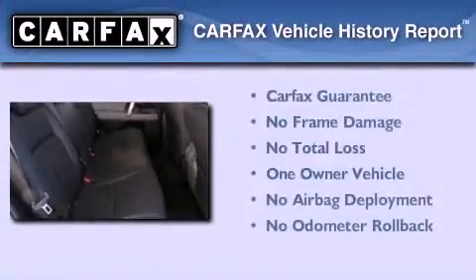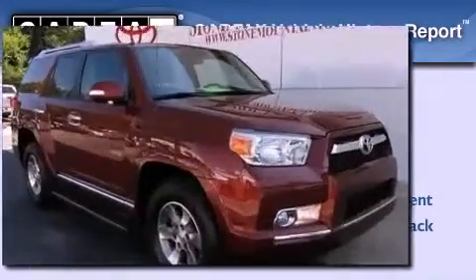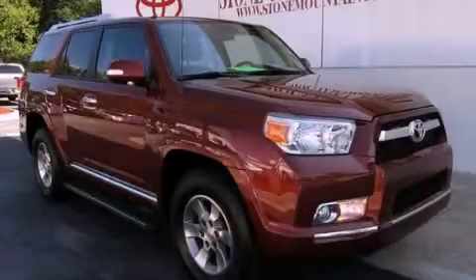This SUV has had only one owner and it qualifies for the Carfax buyback guarantee. Call or visit us right now and arrange your test drive today.